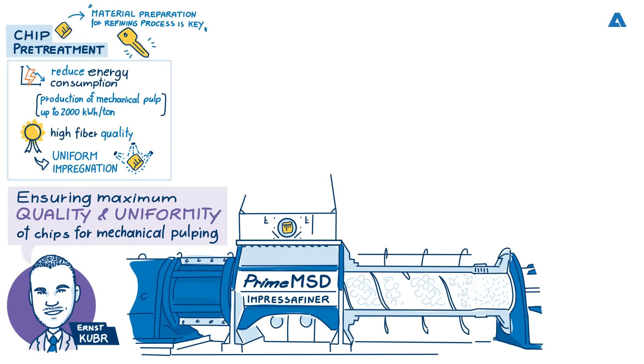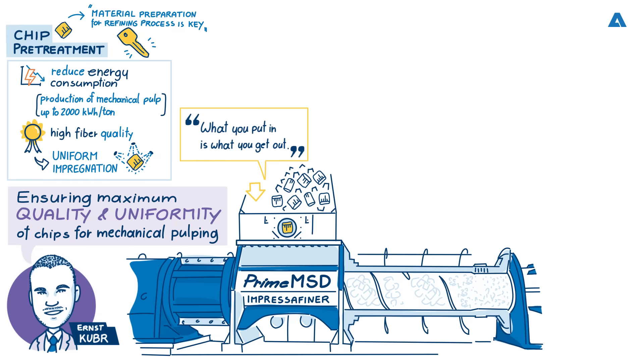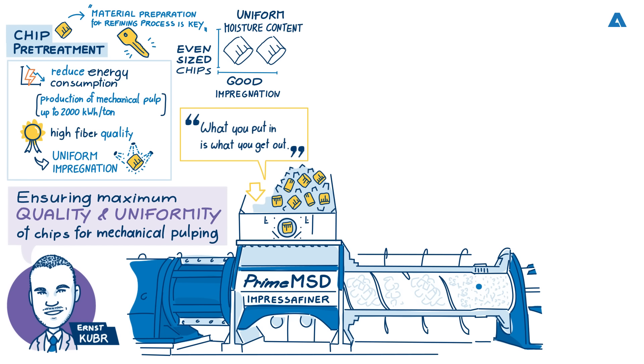How does high quality chip pre-treatment affect end paper quality? Well Mark, you started this podcast with 'what you put in is what you get out.' That means if you put in uneven chips with uneven moisture content and bad impregnation into the refiner, you will get inconsistent fiber quality, inconsistent pulp quality, and then inconsistent, bad paper quality. However, if you put into the refiner even sized chips with a uniform moisture content and good impregnation, this will lead to stable refining and you will get out fibers that are consistent, uniform quality, leading to the best quality paper.